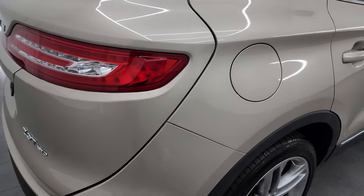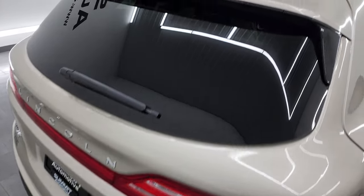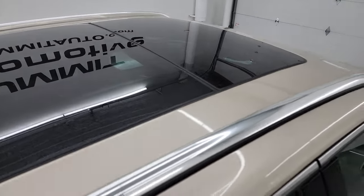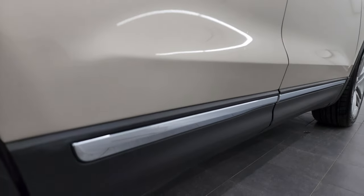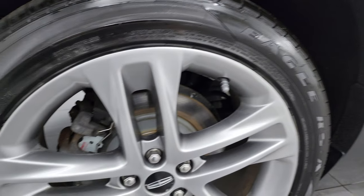I take these HD videos so that if you are far away or can't make the trip down but are still interested in purchasing the vehicle, you can see the vehicle, hear the vehicle, and have confidence in what you're looking at before you even get here. So when you do get here there are absolutely no surprises and you can make a smart and informed buying decision from wherever you're at. If this video helps you make that buying decision, let your salesman know that you saw the video and that Brett sent you.